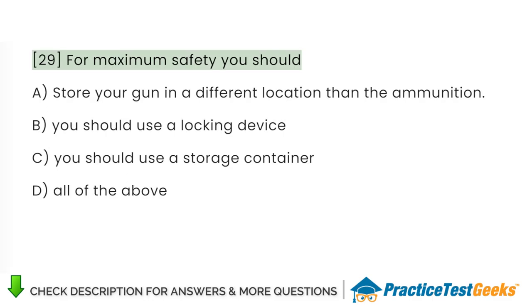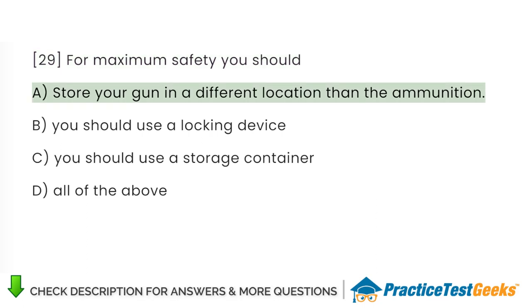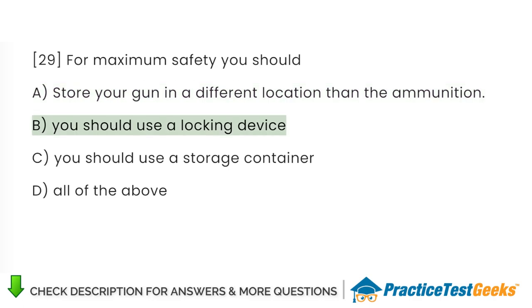For maximum safety, you should: A. Store your gun in a different location than the ammunition. B. Use a locking device. C. Use a storage container. D. All of the above.